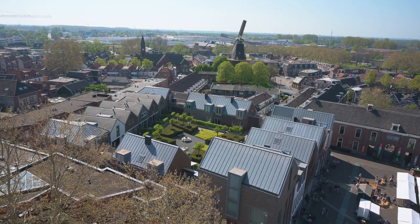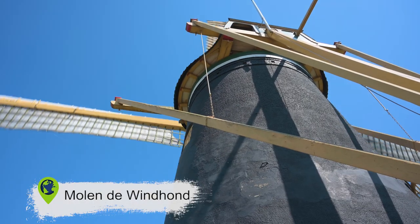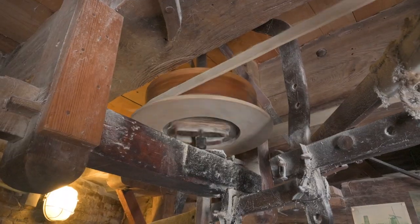One thing we are super excited to do today is go into a working windmill. It's in the center of town, actually built on top of the old city wall. And it still works — it's making flour.